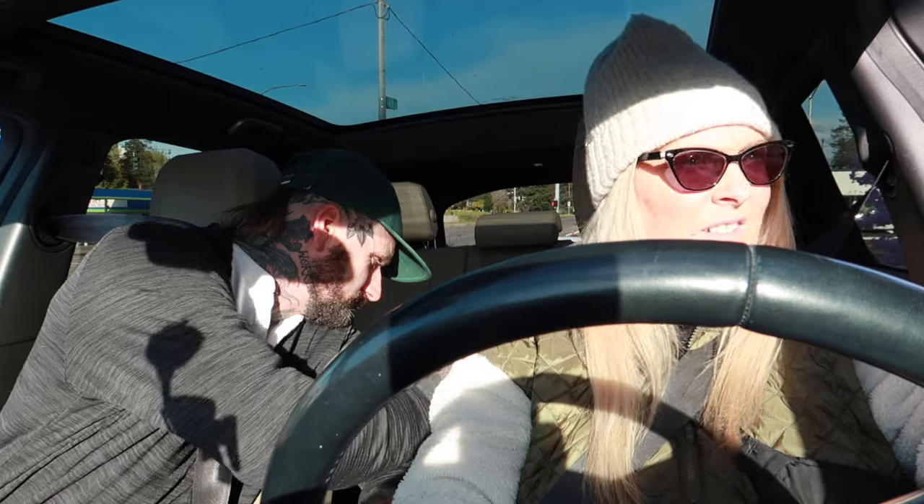Golden hour vegan superfood latte at golden hour.